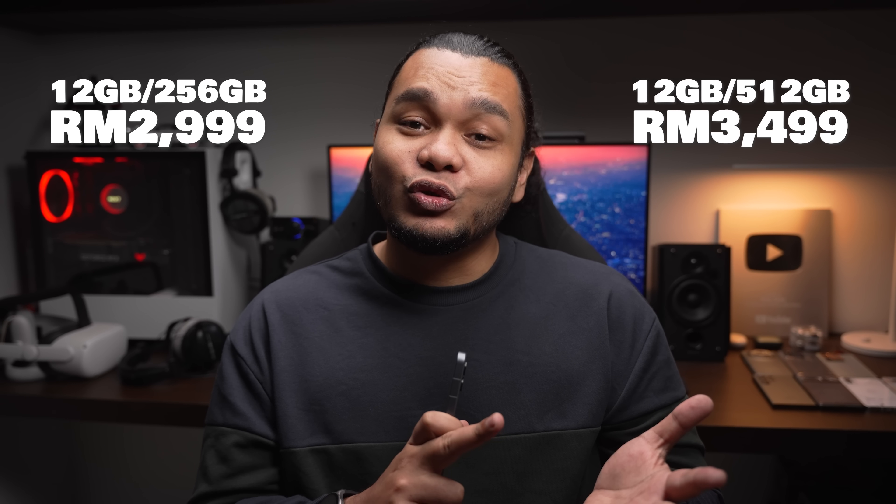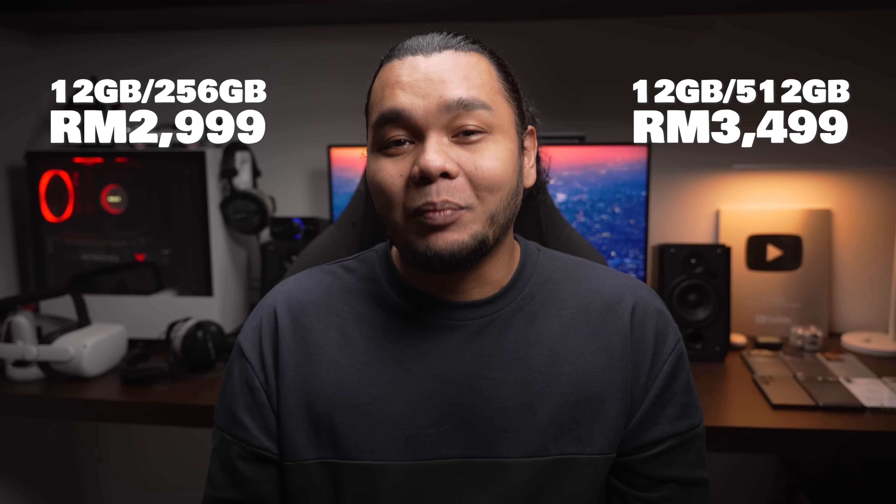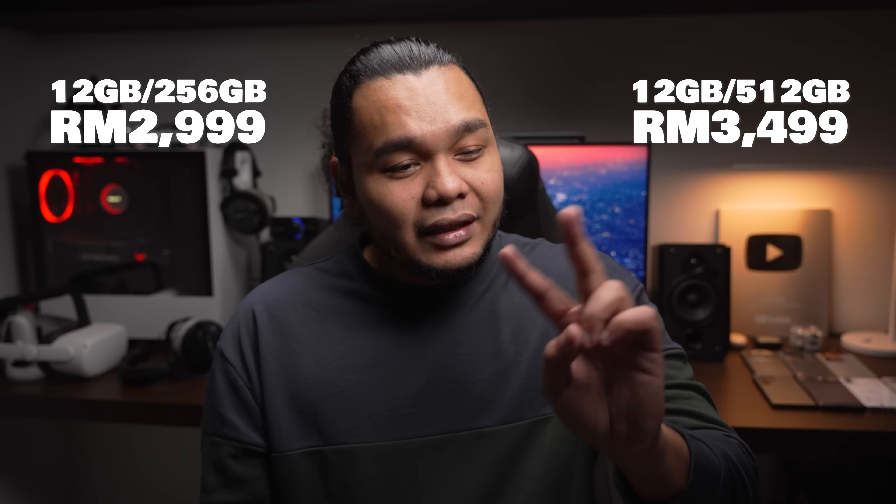Untuk pasaran Malaysia, pihak Nothing bawa masuk 2 variasi untuk Nothing Phone 2 ni. Satu adalah model 12GB/256GB yang dijual pada harga RM2,999, dan satu lagi adalah model 12GB/512GB yang dijual pada harga RM3,499. Aku rasa kalau korang nak go for yang paling berbaloi adalah model 256GB, sebab untuk tambah 256GB lagi korang kena tambah RM500, padahal spesifikasi dalaman dia semua sama je — beza size storage je.